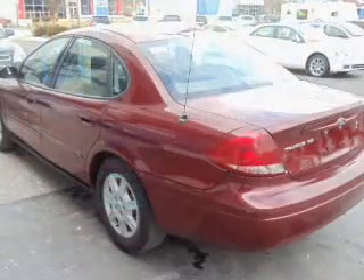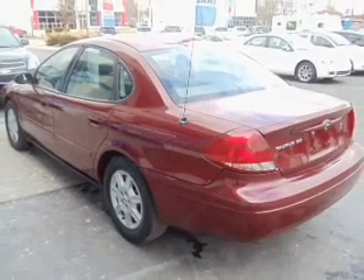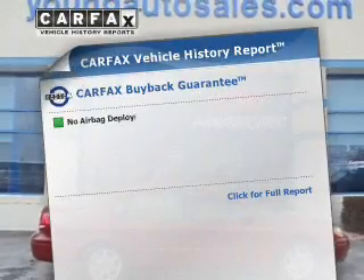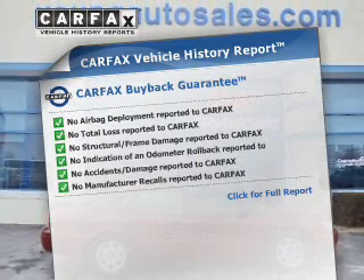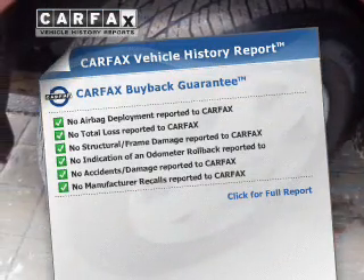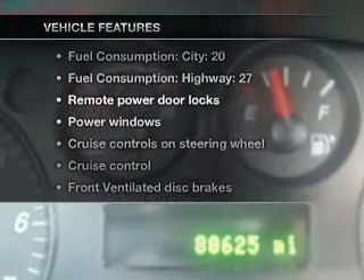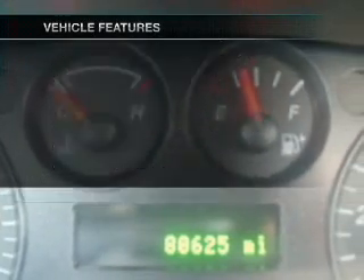With a solid six-cylinder engine driven by an automatic transmission, premium wheels lend a distinctive appearance. An included Carfax vehicle history report allows you to purchase with confidence and the knowledge that your buy was a smart choice. And with these notable features, you won't want to miss out on the opportunity to own this amazing ride.